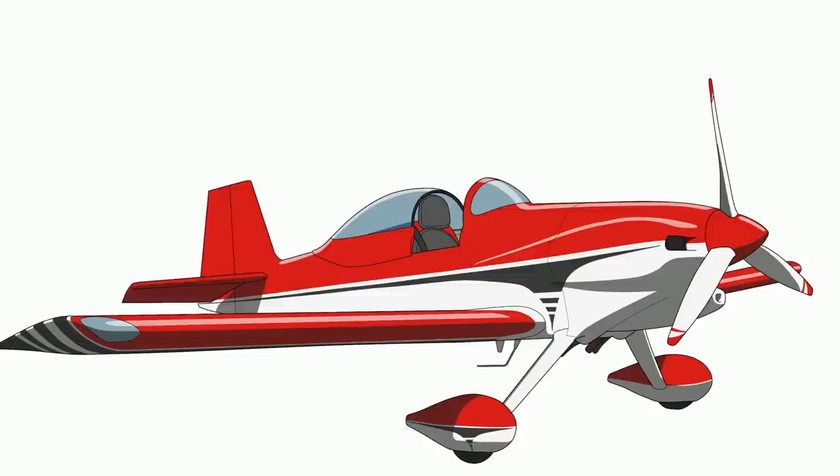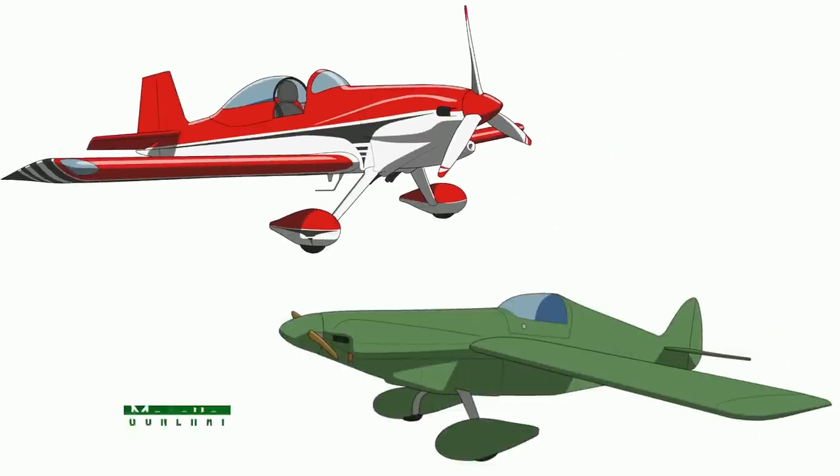Incidentally, the RV-3 first flew in 1971, the same year that the Monette Sonari first flew. Its creator, John Monette, would go on to found Sonics Aircraft. I thought that was a neat coincidence.